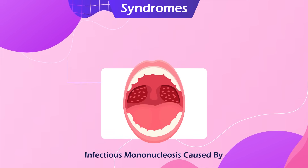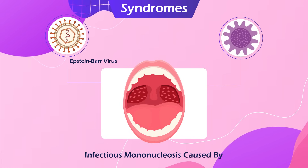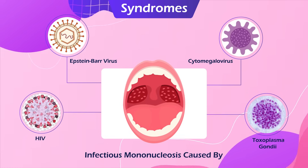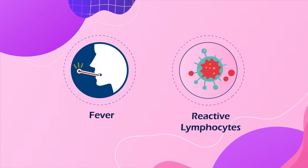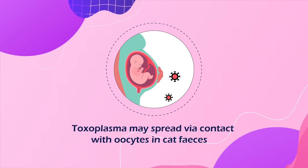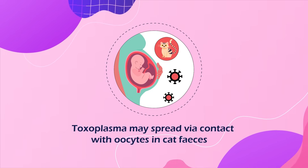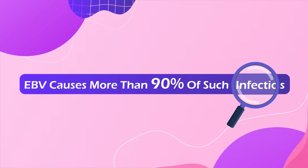These syndromes, which include infectious mononucleosis caused by the Epstein-Barr virus, as well as similar infections caused by cytomegalovirus, HIV, and Toxoplasma gondii, all present with fever and reactive lymphocytes in the blood. Oral transmission is the principal route of viral transmission for EBV, while Toxoplasma may spread via contact with oocytes in cat feces. Since EBV causes more than 90% of such infections, it will be our focus today.